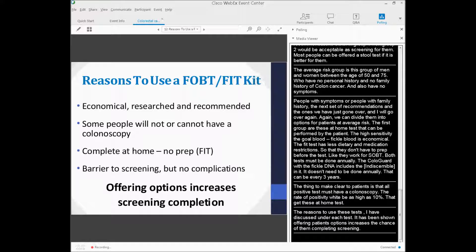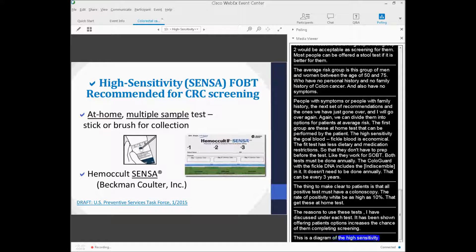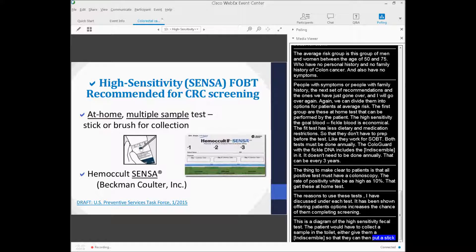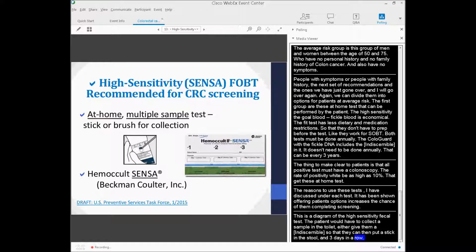For the high sensitivity fecal occult blood test, the patient collects a stool sample in the toilet using a hat, then puts a stick in the stool and samples it three days in a row — three stools in a row — and sends it back to the lab.